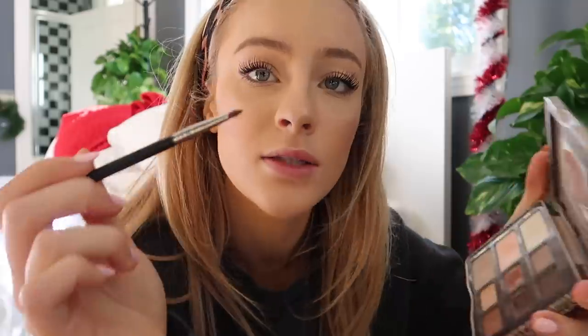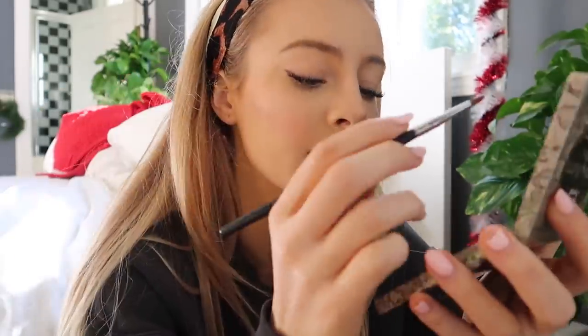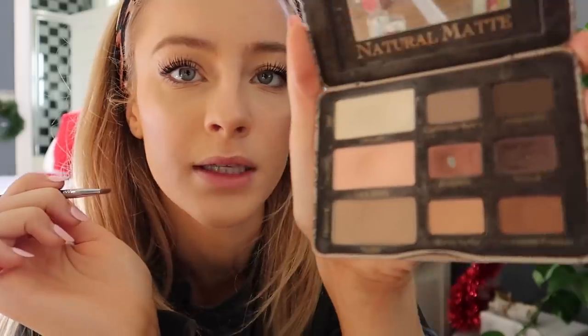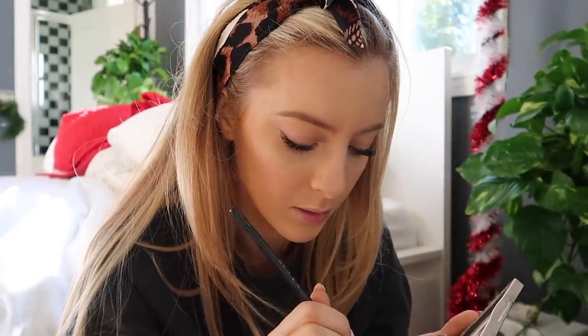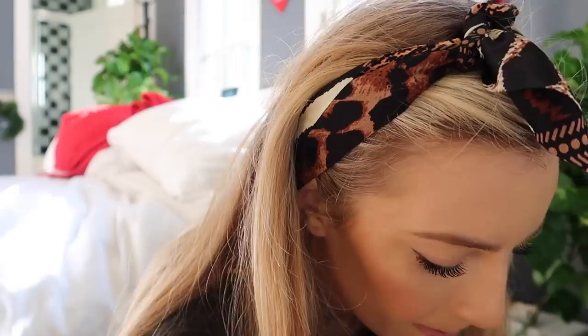I forgot a very important step. I take that same brush I used for the winged eyeliner and go in with Risque and Strapless from the same Too Faced palette. I go underneath the lash line, starting at the very corner of my eye and going to about the middle. This just lines it and makes it look a little bit prettier. If it's a little too dark, blend it out a bit.